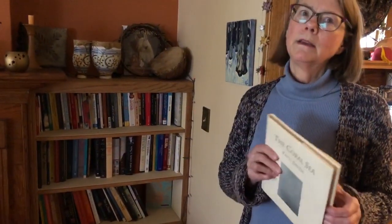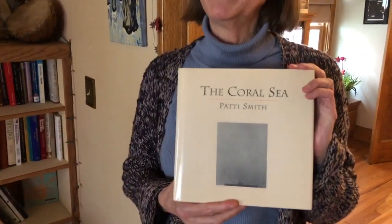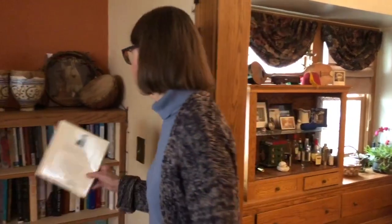The only thing I want to point out — this is my prized possession — my signed first edition of Coral Sea by Patti Smith. If we ever have a house fire, this is the first thing that I'm grabbing.